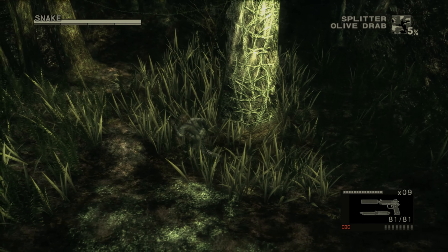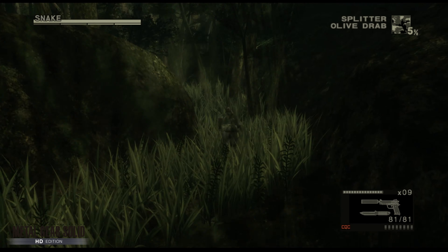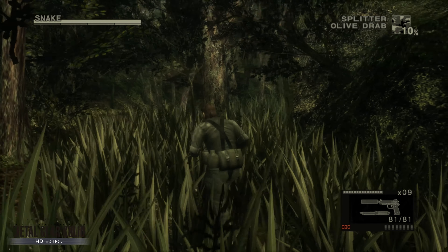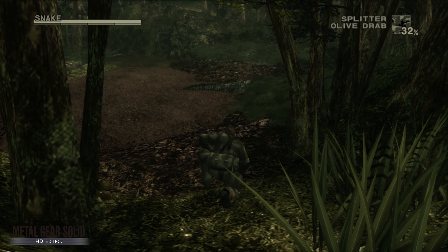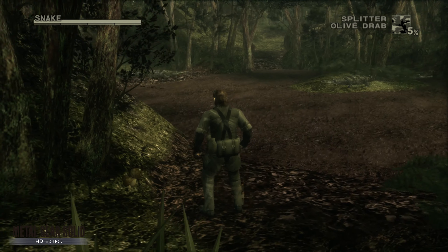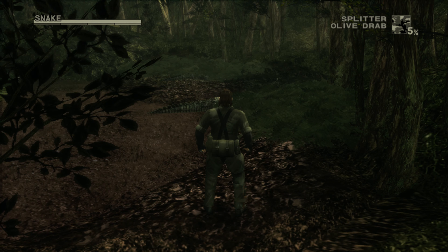Next up is the Metal Gear Solid HD Collection. There's a newer collection on current consoles, but this HD Collection is enhanced on the Xbox Series X, which is a nice bonus. It includes Metal Gear Solid 2, Metal Gear Solid 3 — which you can see here — and the PSP game as well. MGS3 is getting a full remake coming out later this year or early next year. It's one of the best franchises ever made and is also quite collectible.